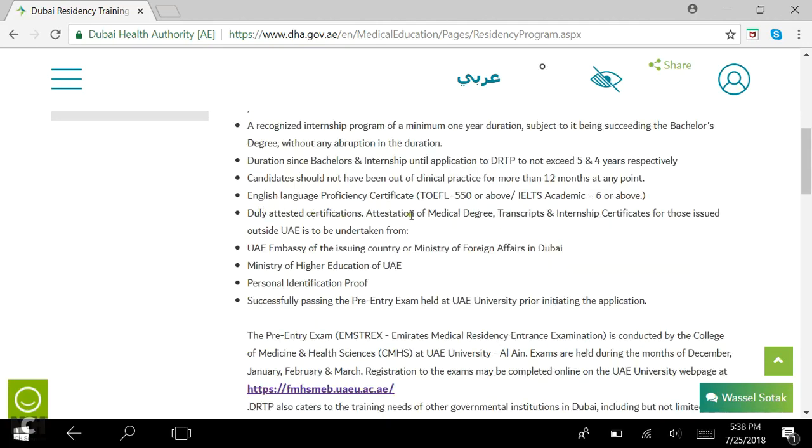Newly attested certifications — that is attestation of the medical degree, transcript, and internship certificates for those issued outside UAE — is to be undertaken from the UAE embassy of the issuing country or the Ministry of Foreign Affairs Dubai. I suggest you do the attestation only once you get accepted into the program, because many people applied for DRTP without it and were only asked to show their attestations after acceptance. Places here charge around 800 dirhams per document, making it a very costly process. They usually ask you to go to the UAE embassy of the issuing country to get it done.